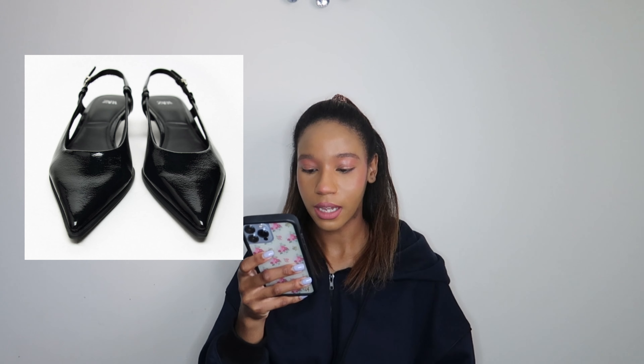Next I want to talk about heels. I've been hunting for a good pair for the past season. I purchased one from Zara around December — a silver pump heel — but ended up returning it because it was a little uncomfortable. The heels I really want from Zara now are the Slingback Kitten Heels. I love kitten heels because they're way more comfortable; you can wear them all day without wanting to take them off. It's such a cute, classic piece.